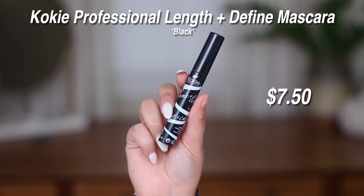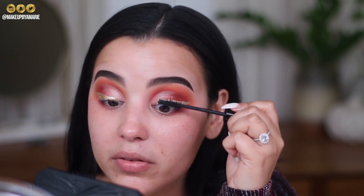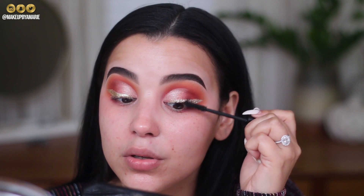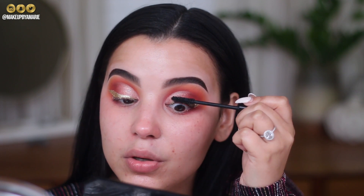Moving on to mascara — I'm using the Koki Volume and Lengthening Mascara. I really do love this mascara on its own, but I'm not going to wear it on its own today because this look definitely calls for a dramatic pair of false lashes. After coating my lashes with mascara, I'm going to pop on falsies off camera since it takes a little minute, then come right back to work on the rest of the face.